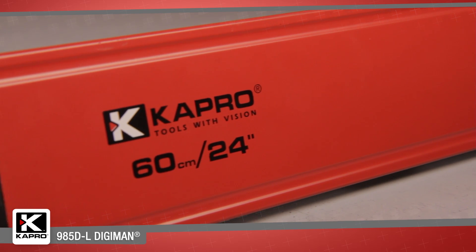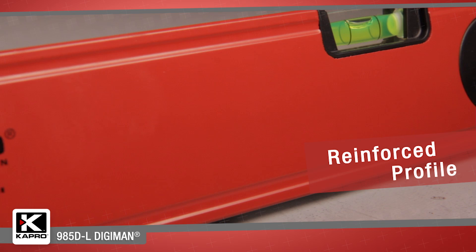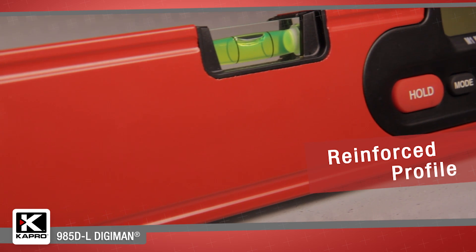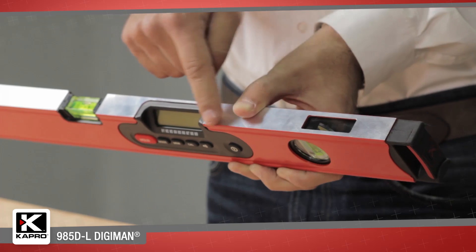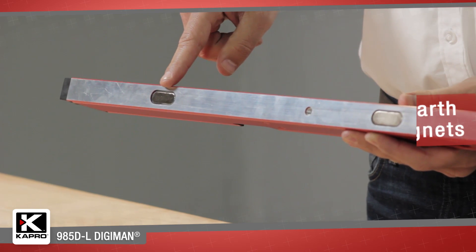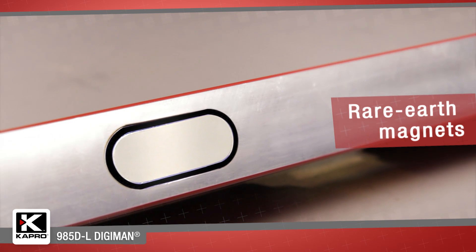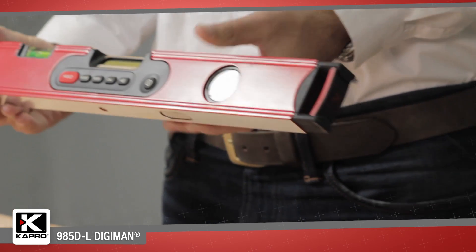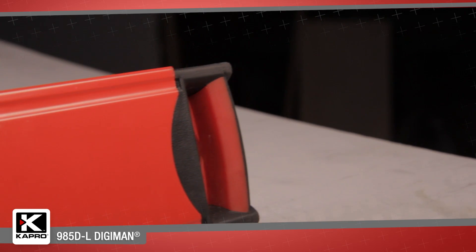The 985DL has a reinforced aluminum box section profile that will not twist or bend, guaranteeing an accurate leveling surface and straight marking line. It has two finely milled surfaces for maximum accuracy and is available with rare earth magnets built into its base for a strong grip to metal surfaces, allowing hands-free measuring. It's equipped with shock-proof end caps to protect the level from knocks and falls.